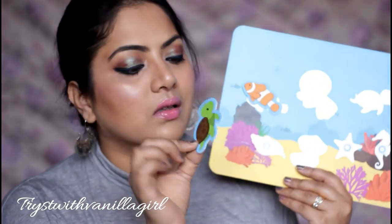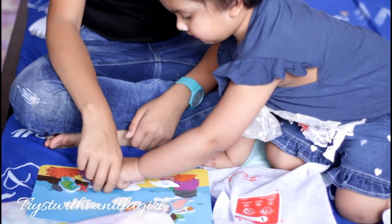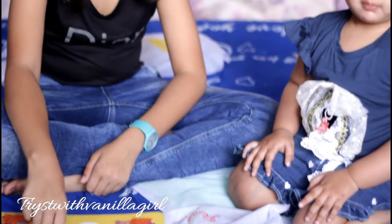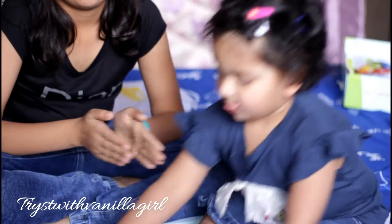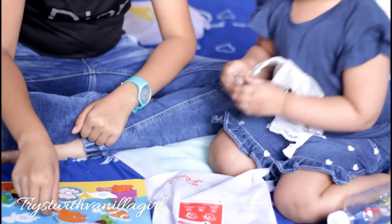Another activity she really enjoys is putting these animals back on the main card, right on top of the velcro stickers. Now, it's not important that she puts the right animal in the right space — the important thing is that she recognizes there's a velcro sticker and she has to put the animal on it and paste it.